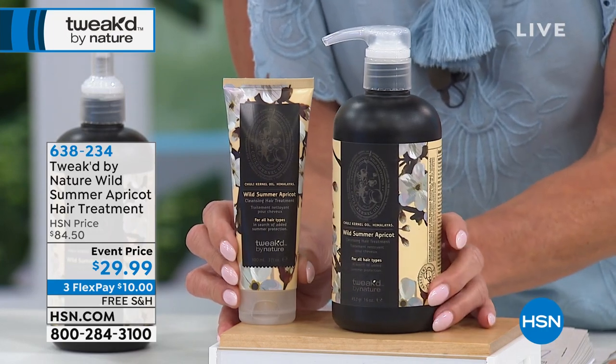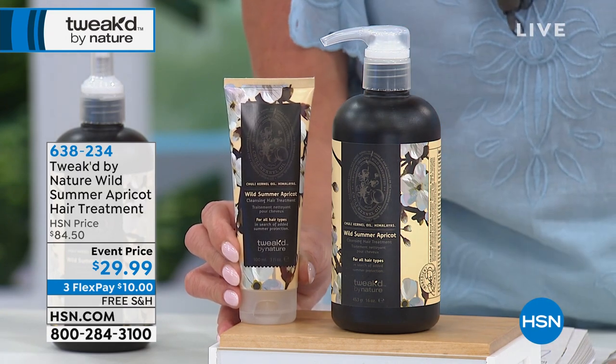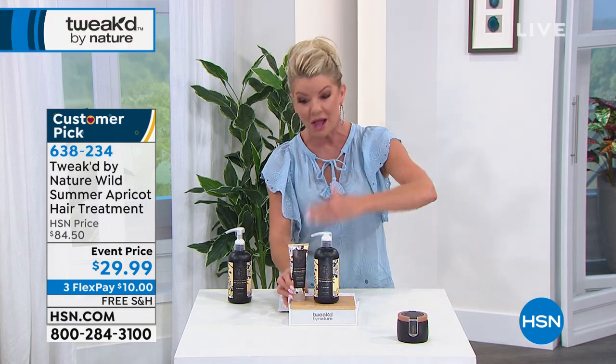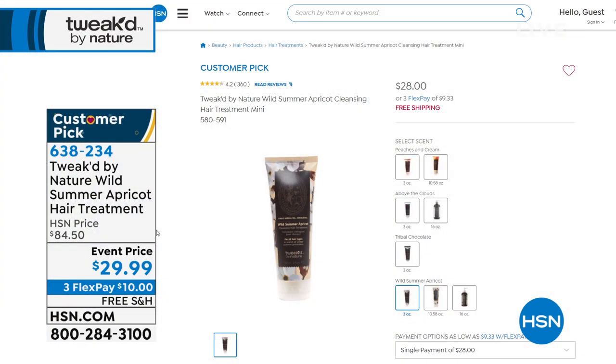This is a perfect way to get started because of what we're going to be doing throughout the entire event — actual pricing like we've never done before. Flex pay on top of that, free shipping and handling on all of your tweaked products. This is the normal size, and we always recommend shopping hsn.com when tweaked is here because we get so busy.